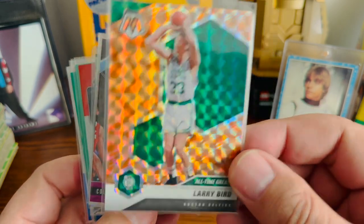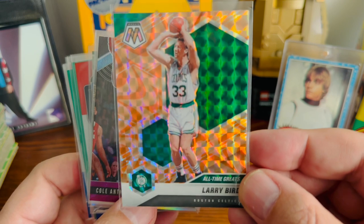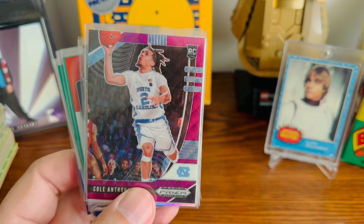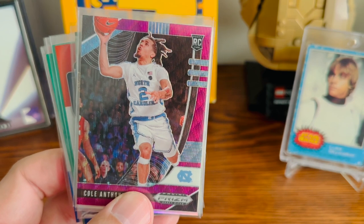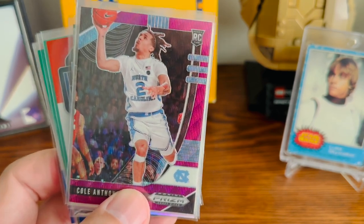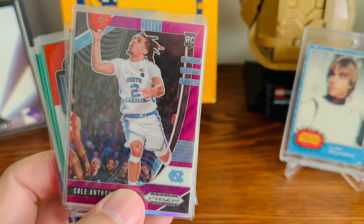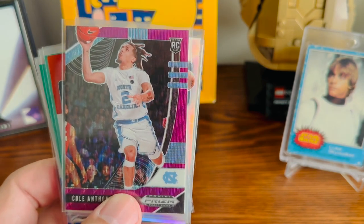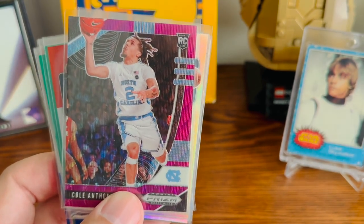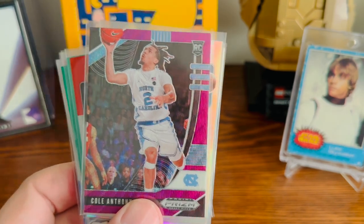Starting off, we have this Larry Bird Mosaic. I just thought it was a really cool card — not going to pass that up for $0.25. So when I go to card shows, I'm looking for a couple different things: one is to add to my North Carolina Tar Heel PC, another is looking for Dominique Wilkins cards or adding to my Chicago Bears PC, or looking for any non-sports stuff like wrestling cards or Marvel.